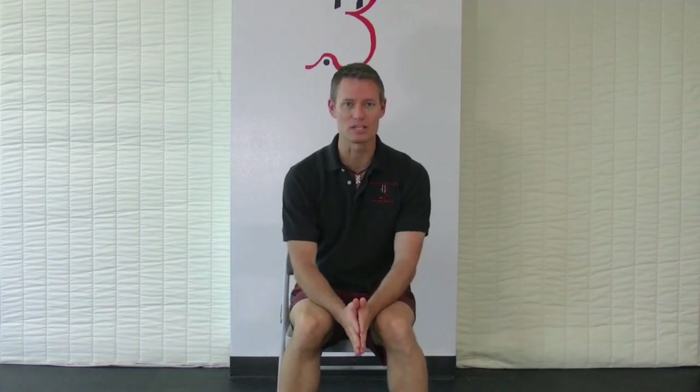I just got back from teaching for the Czech Institute, where I was teaching Czech Golf Performance in San Diego and Czech Practitioner Level 1 in New York. While I was gone, I had a couple of people asking me about how to stretch the neck muscles, so I thought this is a great time to show you all a video.